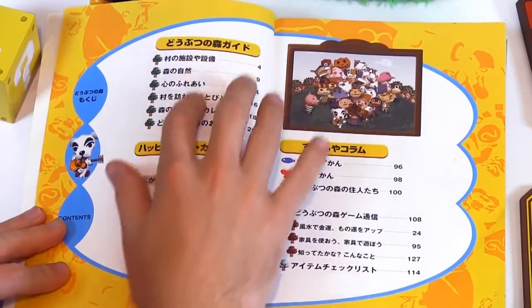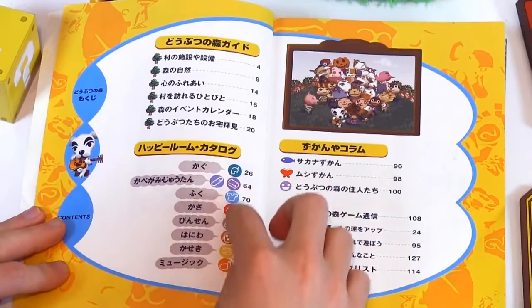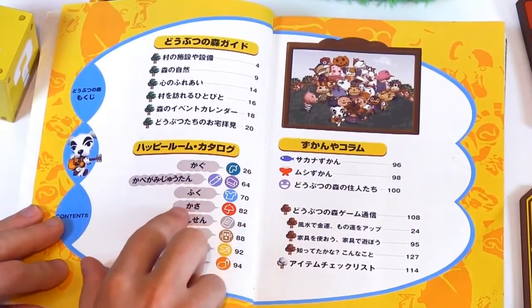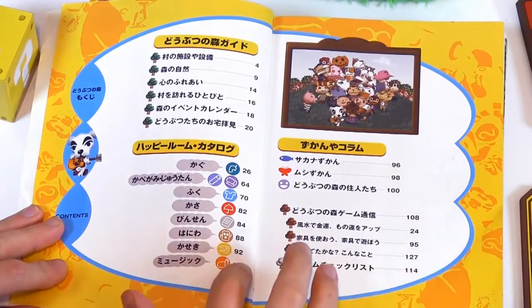So we've got the glossary, which we can't really read — although maybe we can kind of read it because there are little symbols. Page 26 is furniture, I think. Wallpaper and flooring. I like those little icons.